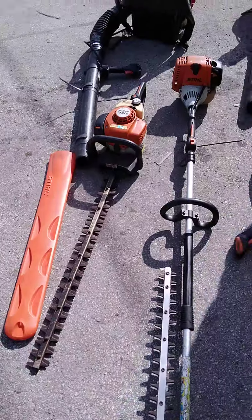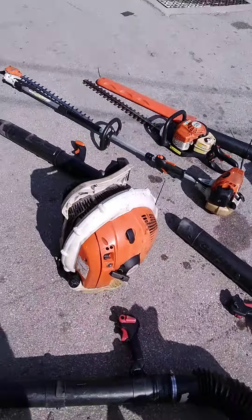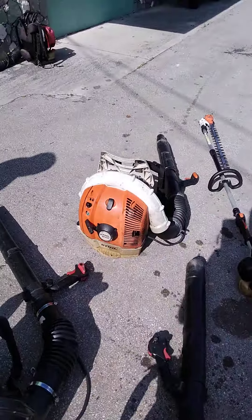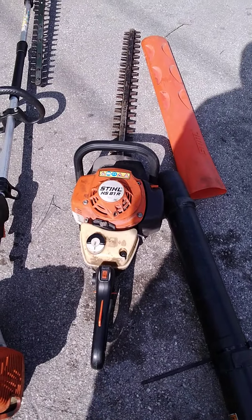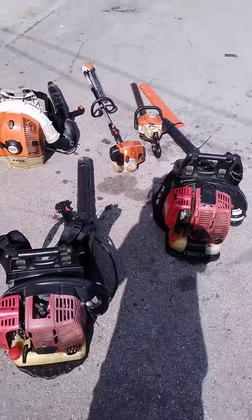The smaller hedge trimmer and the Stihl blower do not crank, but they pull with compression — at least the backpack does. The cord is broken on the small Stihl hedge trimmer. Start your bidding now, fellas.